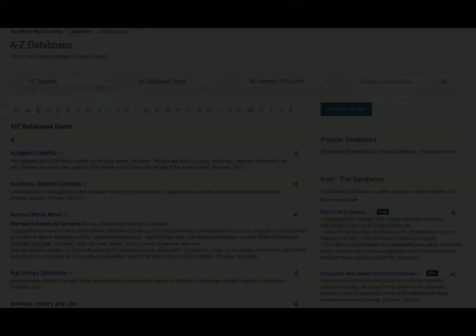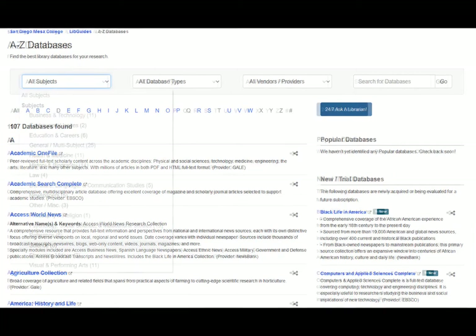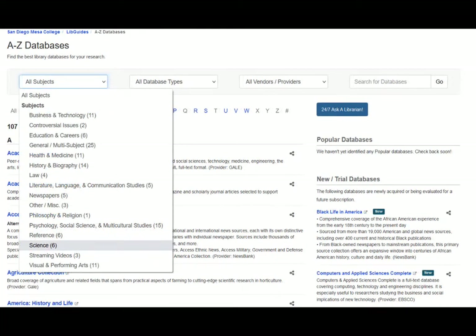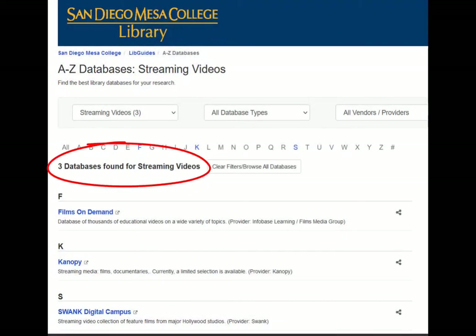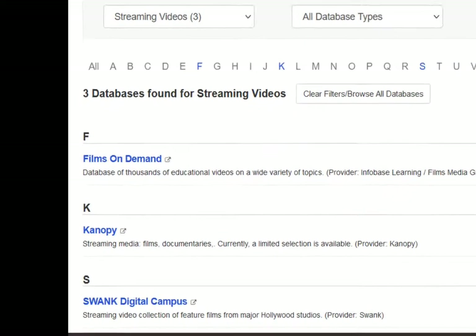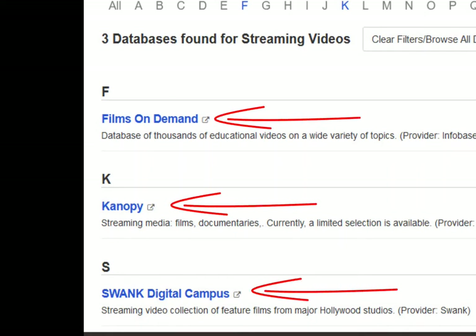Our databases hold articles from both popular and scholarly journals on a wide variety of disciplines to help you with all of your research needs. The library also has thousands of educational videos on a wide variety of topics, including first-run films, educational videos, and documentaries, all available online.